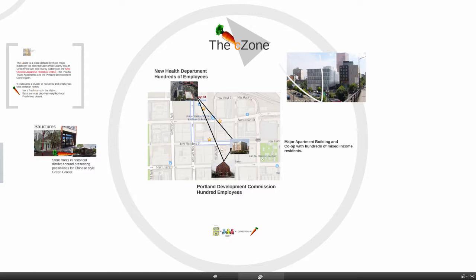New health department employees — there will be hundreds of them, 350. The residents of major apartment buildings and a co-op with hundreds of mixed-income residents. And the Portland Development Commission itself with over 100 employees. There are many more businesses and residences in the zone, in the district, and in the neighborhood.